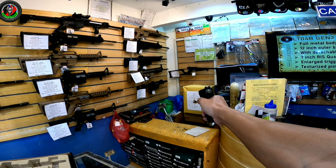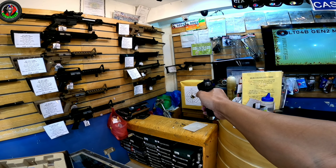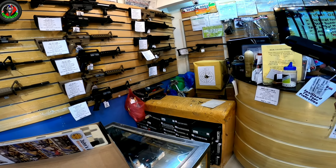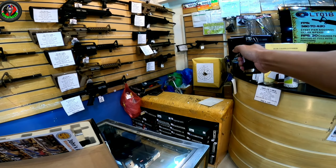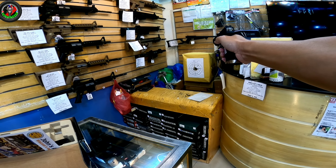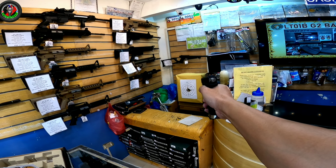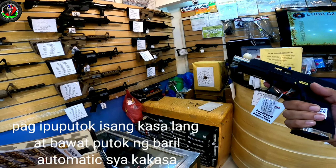So dahil custom edition na ito mga boss, ibig sabihin mas mahal na siya kumpara dun sa mga standard na Glock. Dahil marami na siyang piyesa na na-upgrade. So sa review isa-isahin natin kung ano yung mga piyesa na na-upgrade dito sa unit na ito. Ito yung gas blowback pistol mga boss.